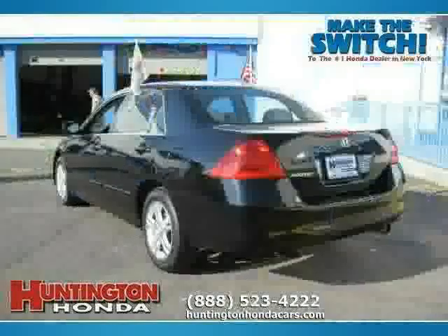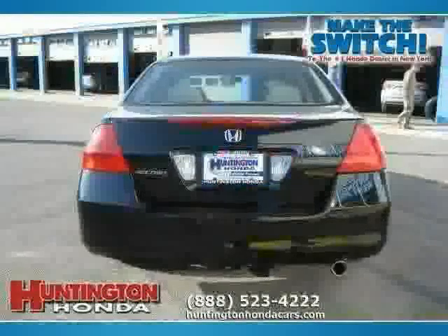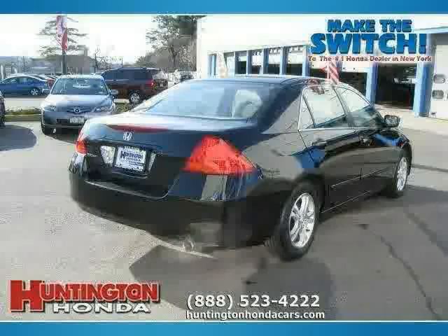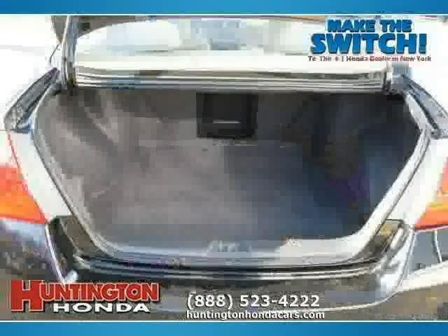This 2007 certified Honda Accord sedan is equipped with cloth interior, power windows, CD changer, side head airbag, driver and passenger side airbag, front wheel drive, power door locks, 4-wheel anti-lock brakes, and air conditioning.